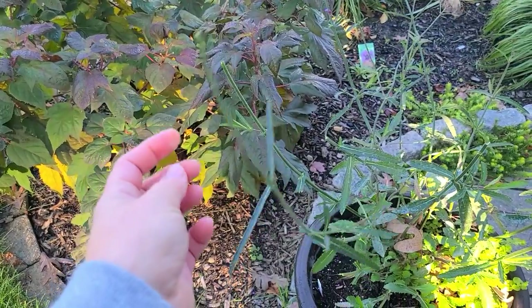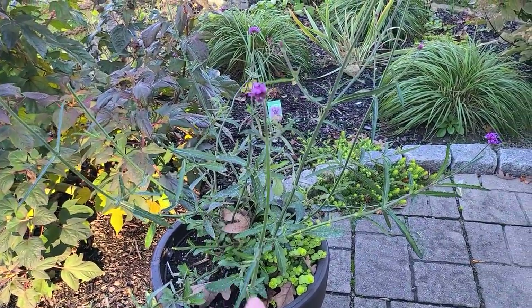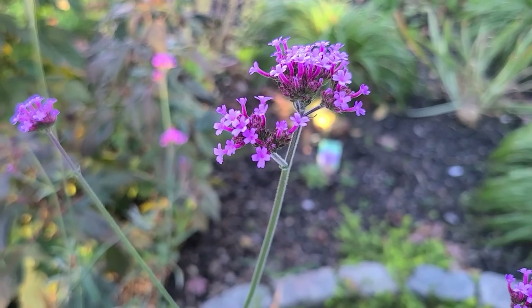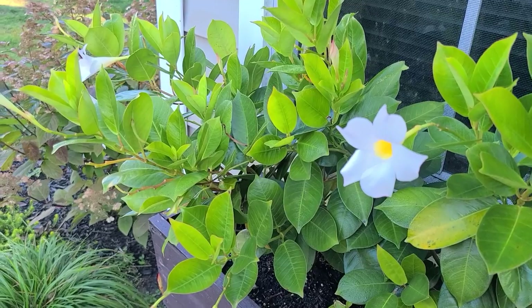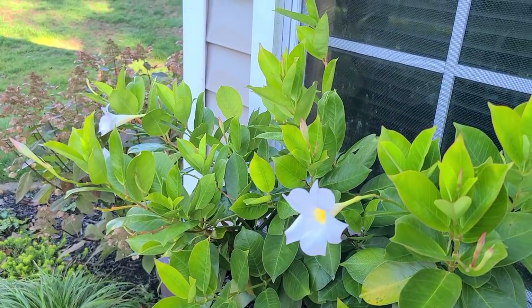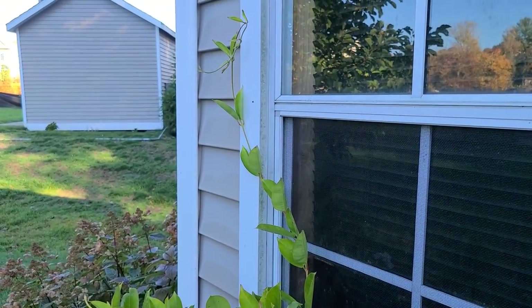They even ate the Verbena bonariensis. I have these in containers here and while the Cosmos in these containers didn't do quite as well, once I pulled them out the Verbena really took off. My Mandevilla is still blooming and it looks like it wants to start vining and climbing up my window. Too bad it won't get a chance to show off before the frost hits us.